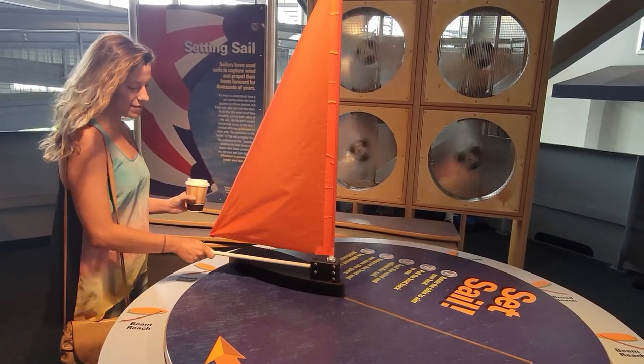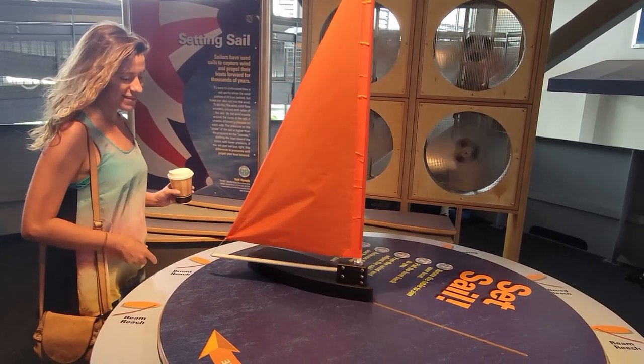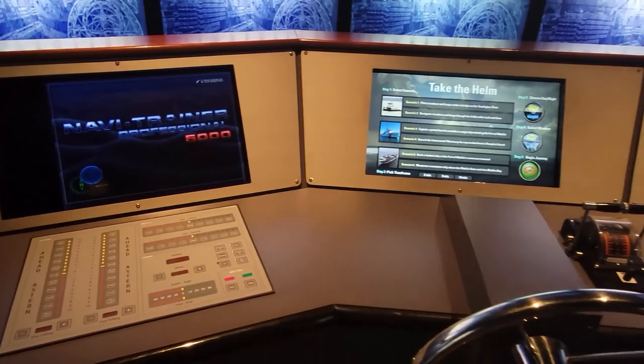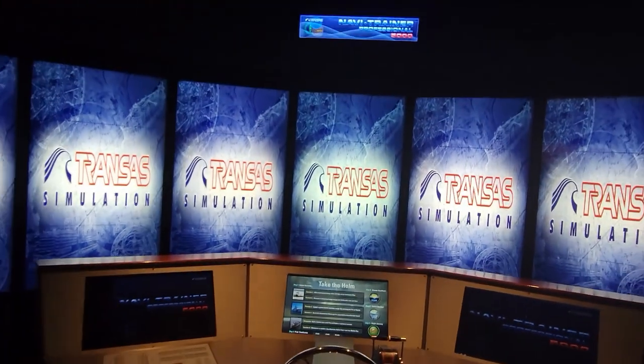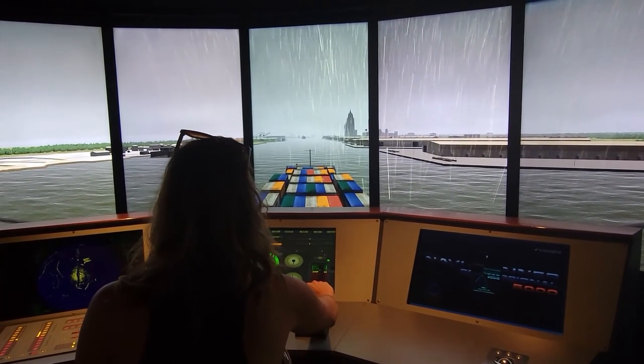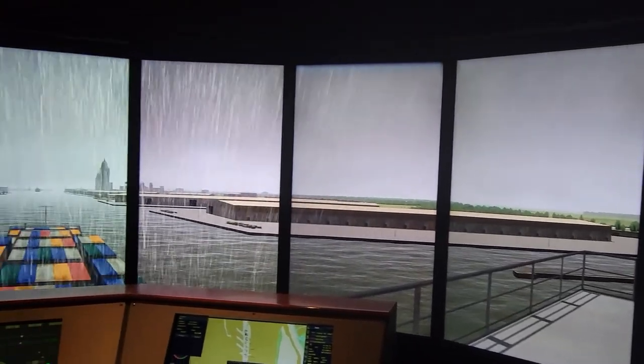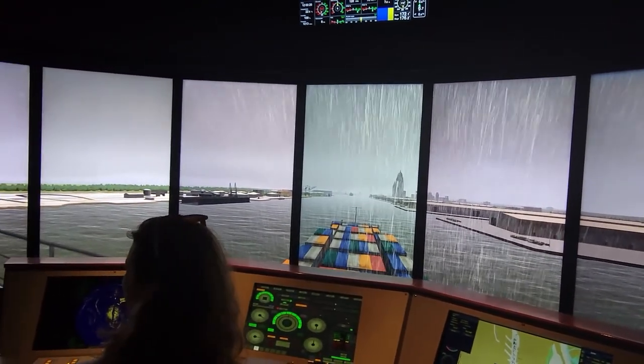I'm pretty sure Bridget enjoyed it just as much as I did. The helm simulator at the end of the tour is especially cool. It's nowhere near as intense as actually steering a ship, but it's still pretty cool — kind of tests your skills on reading different light signals.